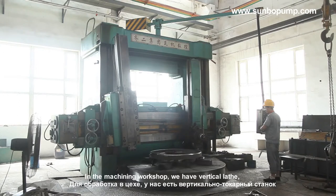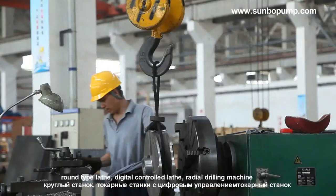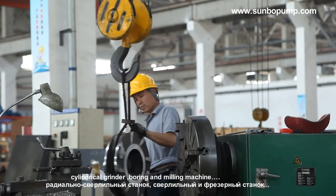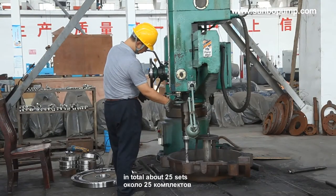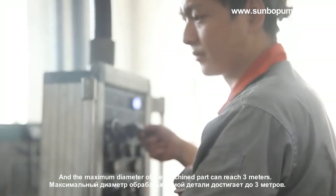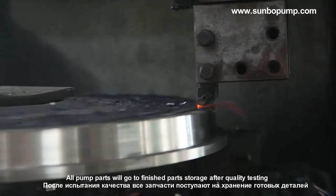In the machining workshop, we have vertical lathe, round-type lathe, digital-controlled lathe, radial drilling machine, cylindrical grinder, and boring and milling machine — about 25 sets in total. The maximum diameter of machined parts can reach 3 meters.